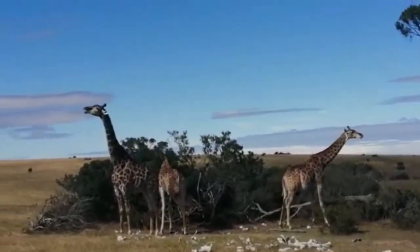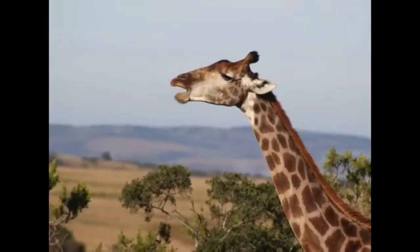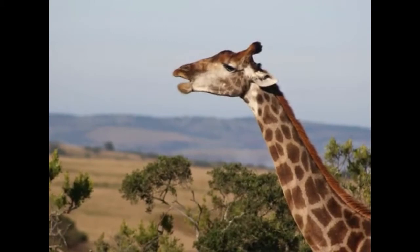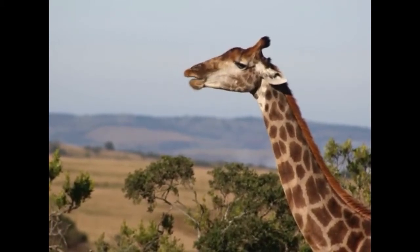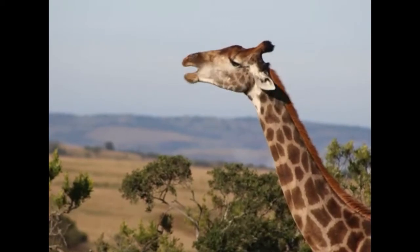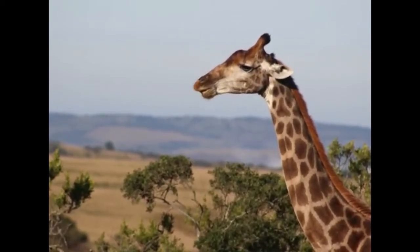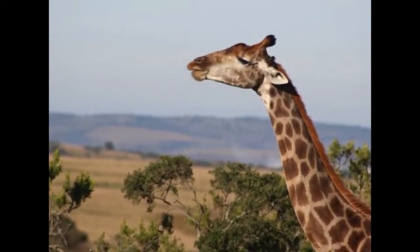So here we have a group of giraffe and they've come to this site. These bones, being very large from a large animal, don't get spread around that easily. They'll come here and as you can see, this female — and by the way I can tell that this is a female just by looking at her head. If you look at those two horn-like structures called ossicones, the hair completely goes around and covers those ossicones. With the males you will see balding even from a fairly young age.